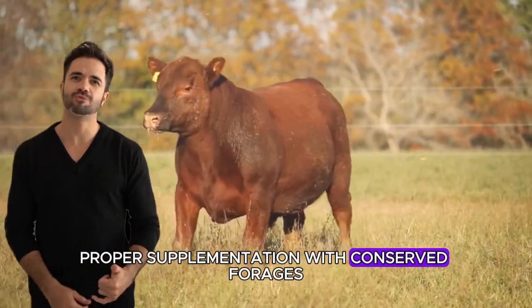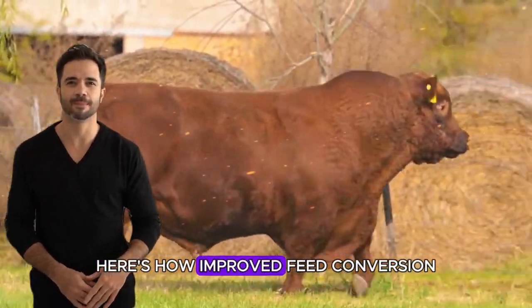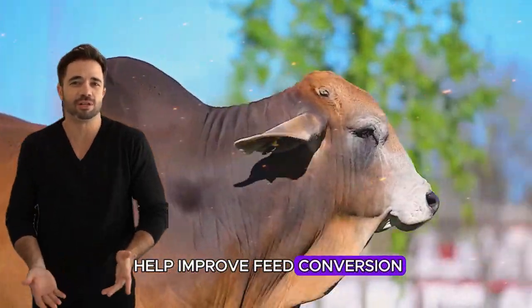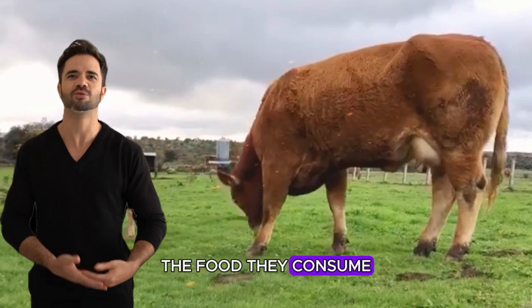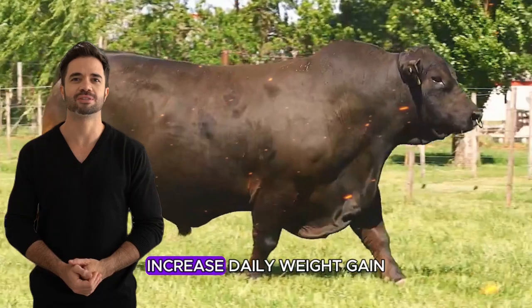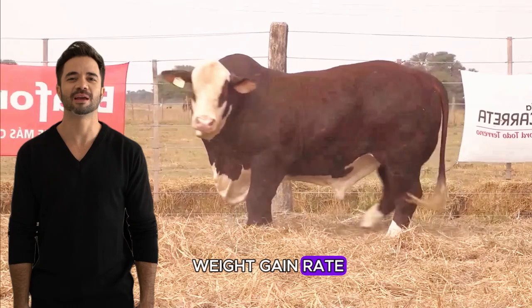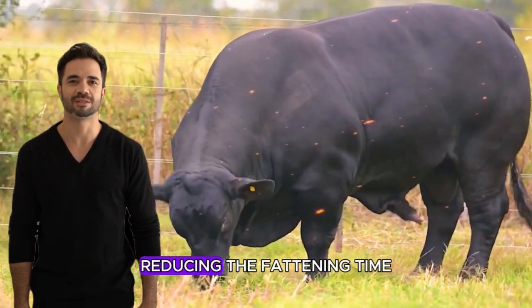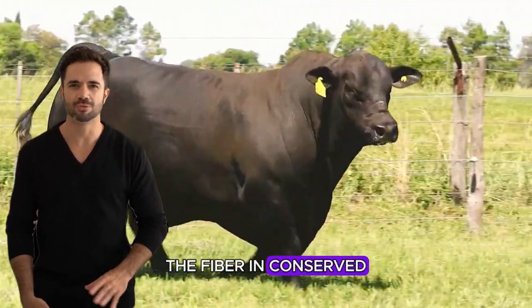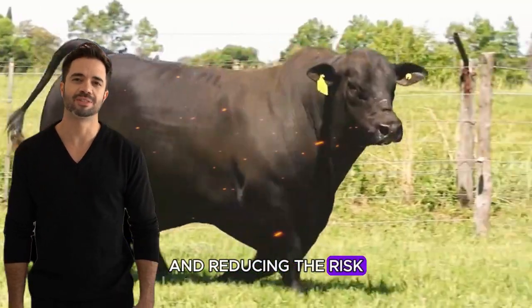Proper supplementation with conserved forages can have a significant impact on your cattle's performance. Improved feed conversion: well-processed conserved forages help animals better convert the food they consume into body weight, resulting in more efficient fattening. Increased daily weight gain: when the right forage is used, animals have a higher weight gain rate, meaning they'll reach market weight faster, reducing fattening time. Digestive health control: the fiber in conserved forages regulates the digestive system, promoting efficient digestion and reducing the risk of feed-related diseases.